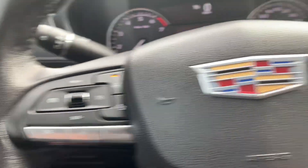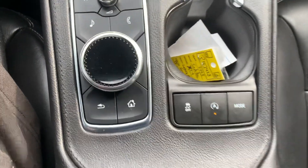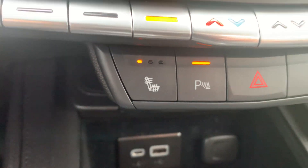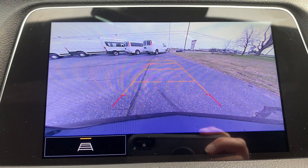Cruise control, menu controls, center stack. We've got heated front seats, heated steering wheel, backup camera.